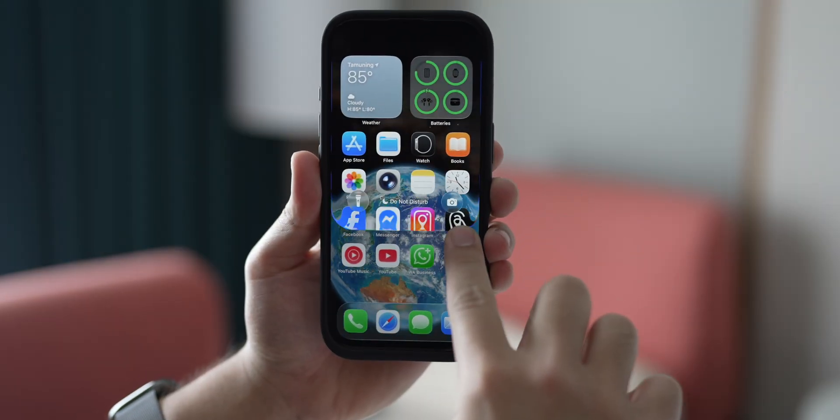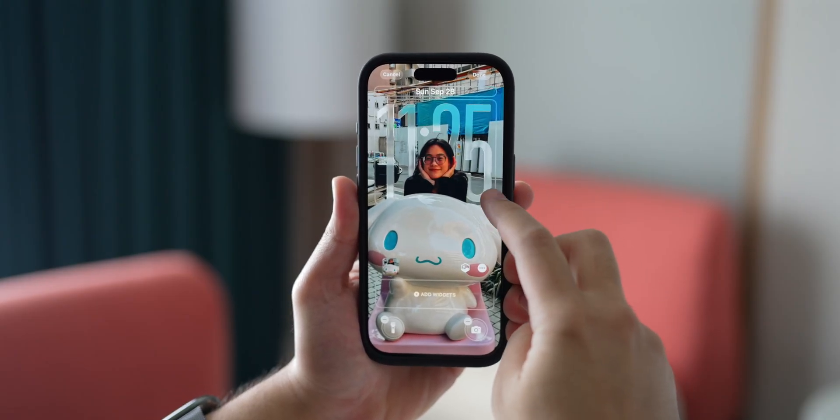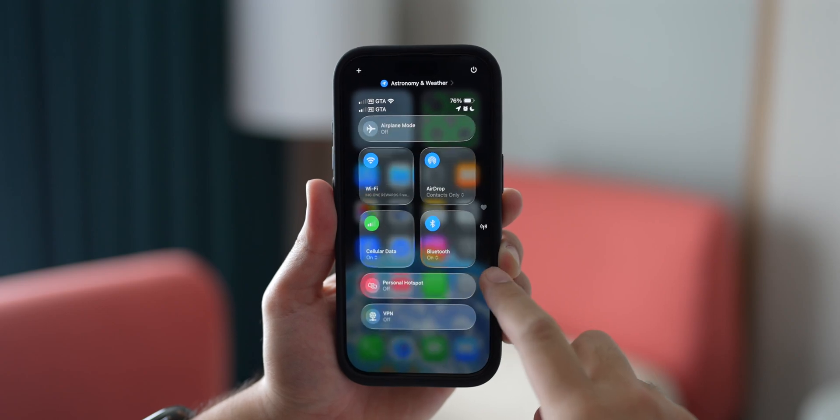The liquid glass design is simply gorgeous and will be the first thing you'll notice when you upgrade your iPhone. As the name suggests, the design language has been overhauled, and the user interface has been given a glossy translucent glass look. I think the new interface has a lot more personality.